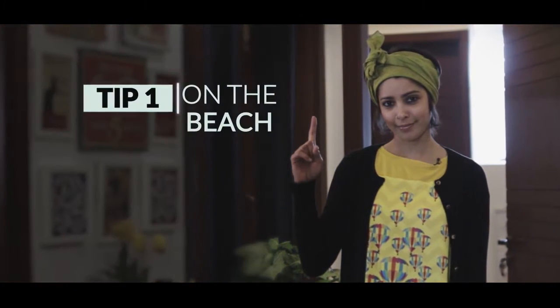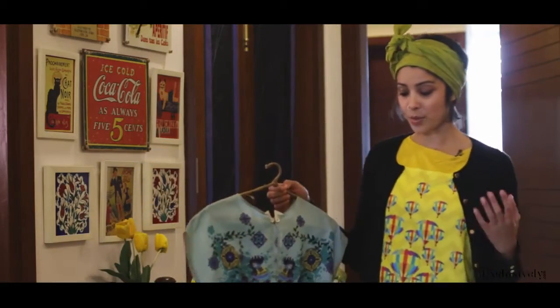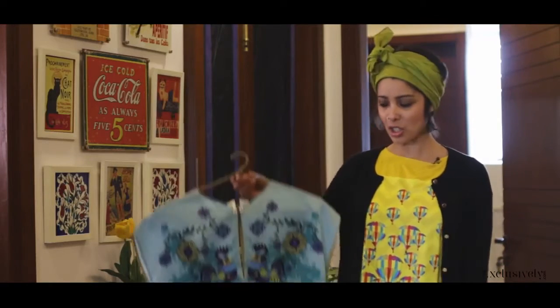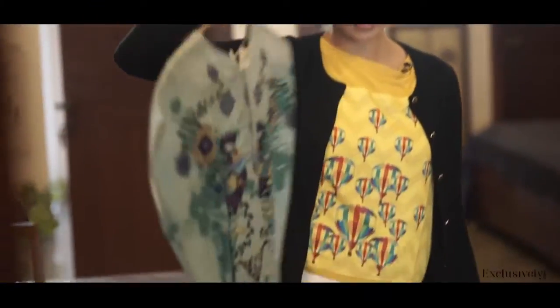Tip 1. Haven't you always wondered what you're going to do on the beach? Sometimes we don't know whether we want to wear shorts, a dress, or something else. So let's make it easy. When you're going out for an evening on the beach, it's nice to wear something as easy, comfortable, and relaxed as a dress.